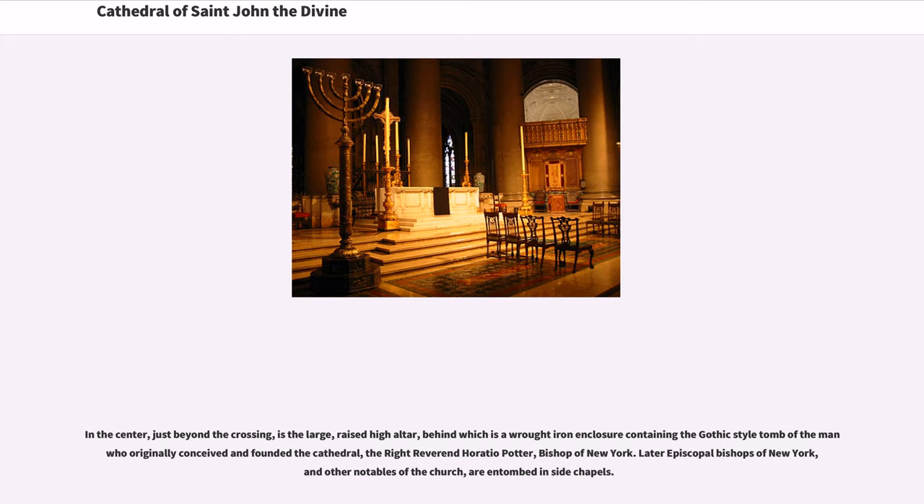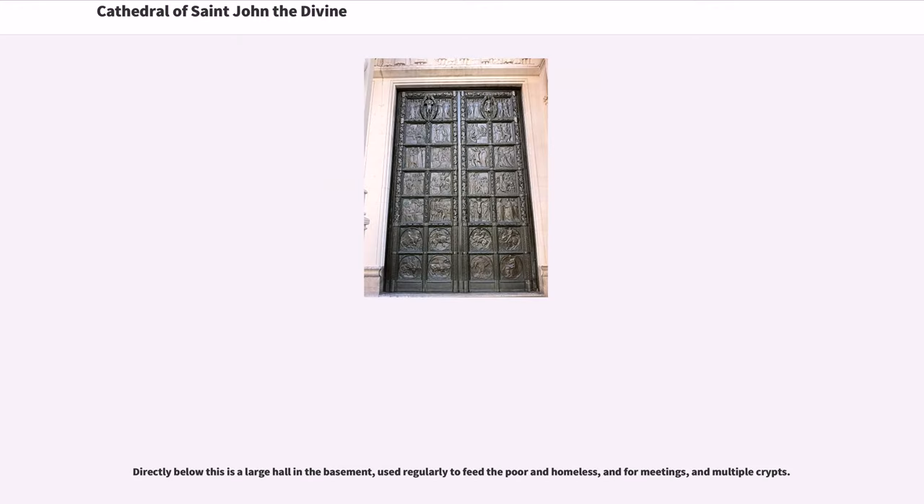In the center, just beyond the crossing, is the large, raised high altar, behind which is a wrought iron enclosure containing the Gothic-style tomb of the man who originally conceived and founded the cathedral, the Right Reverend Horatio Potter, Bishop of New York. Later Episcopal Bishops of New York and other notables of the church are entombed inside chapels. Directly below this is a large hall in the basement, used regularly to feed the poor and homeless, and for meetings.